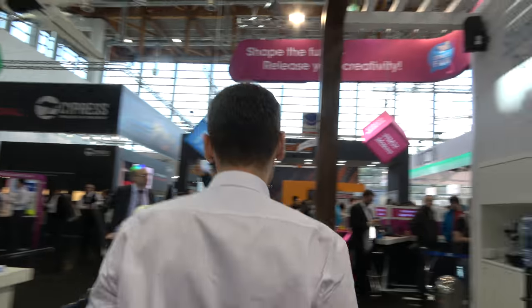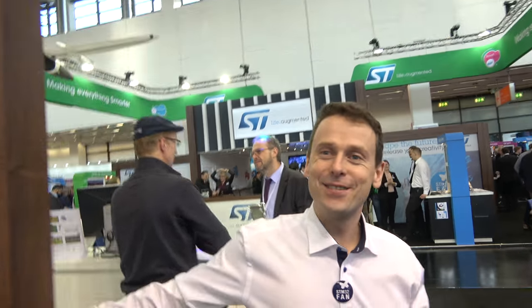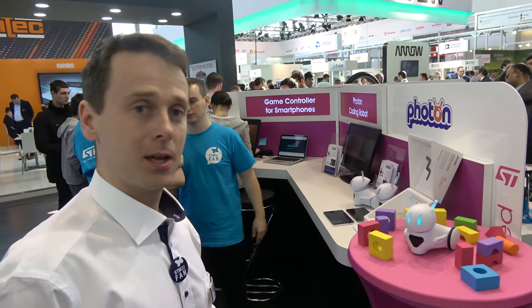Let's move on. We've visited education and makers — now here's another group doing cool projects based on ST products. Let's check out Photon from Poland, who have a nice educational robot for kids from small children to teenagers.